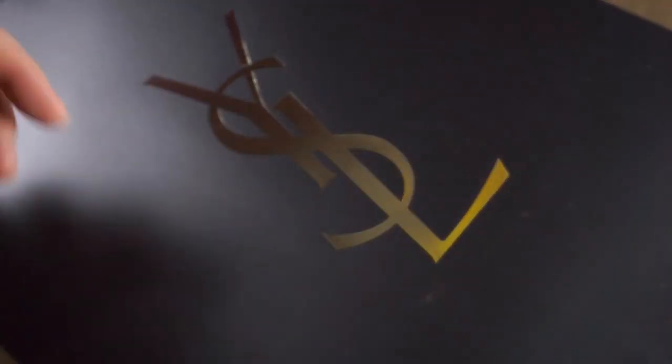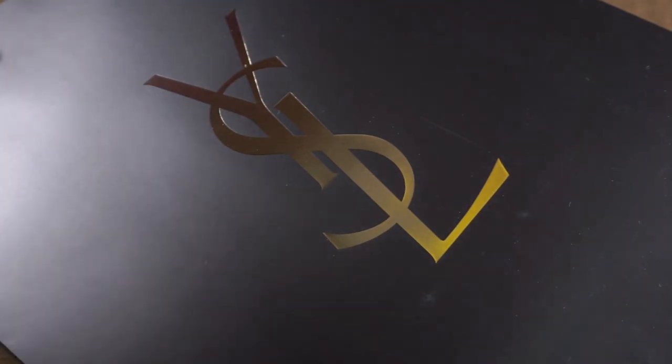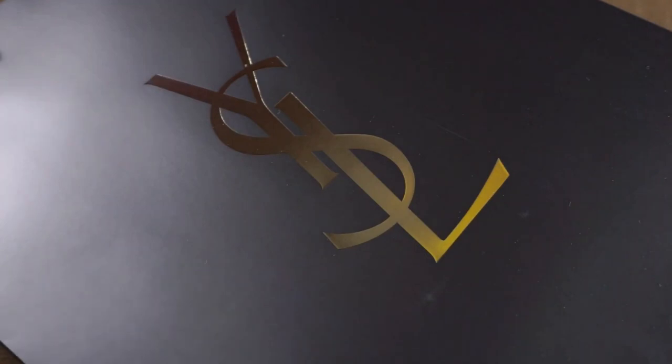Hi everybody, Dacob here. Welcome back to the Fashion Bunker. Yves Saint Laurent is the world du jour today. I'm doing an unboxing and a review.